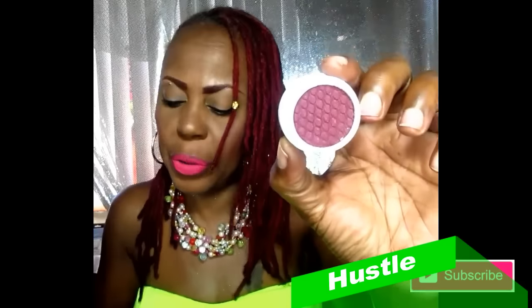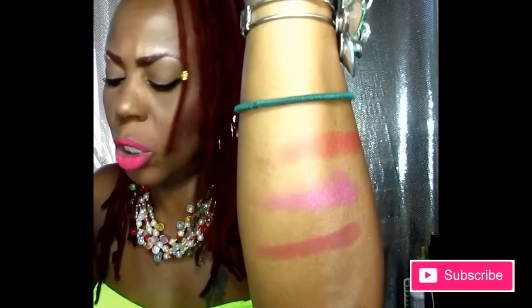This one is 'Hustle,' which looks very familiar to a lot of the other ColourPop dark burgundy slash burnt red colors. For some reason the camera has it looking a little lavenderish, but this is Hustle. I'm going to put it right under Slave to Pink — and there you go, that's one swatch. That's very good for one swatch.